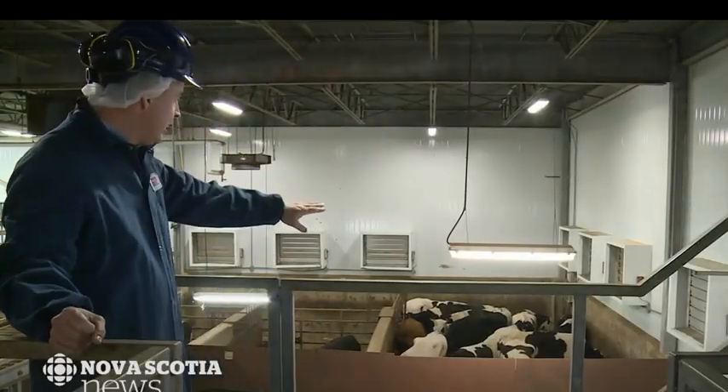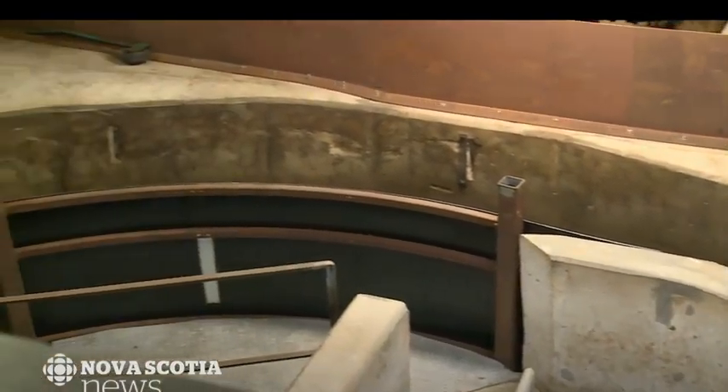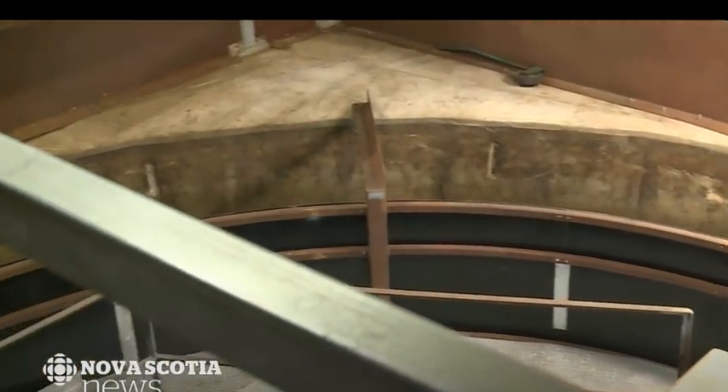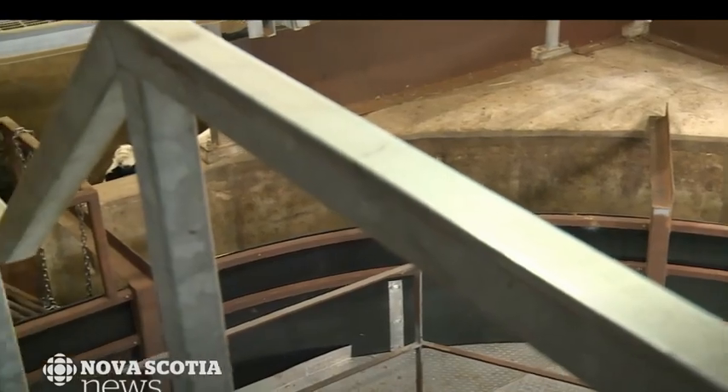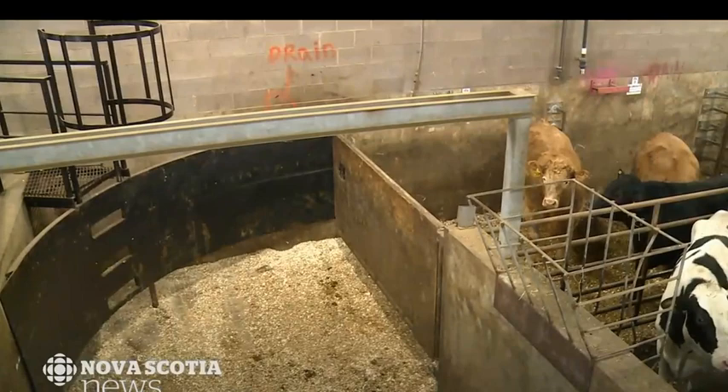The Atlantic Beef Plant already has a number of design elements in place based on Grandin's work, including curved chutes which allow cattle to move in a more natural way, and making sure all areas are well lit and free of distractions that could frighten cattle.